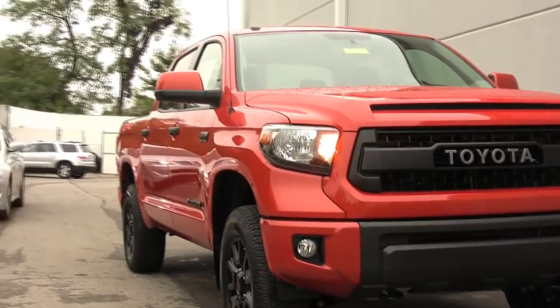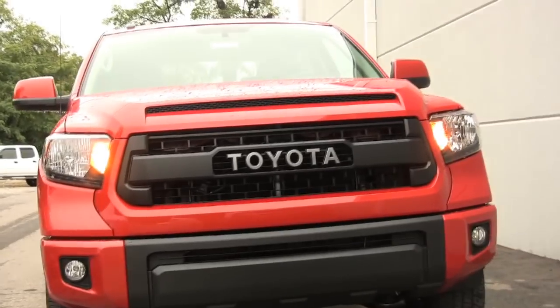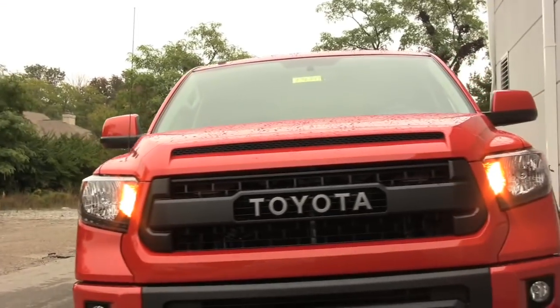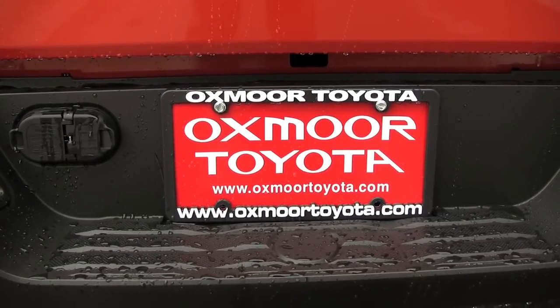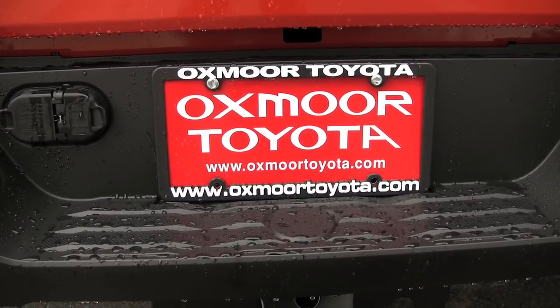The 2015 Toyota Tundra TRD Pro is an all-new and more capable high-performance off-road package. You can see the 2015 Toyota Tundra TRD Pro at Oxmoor Toyota in Louisville, Kentucky.